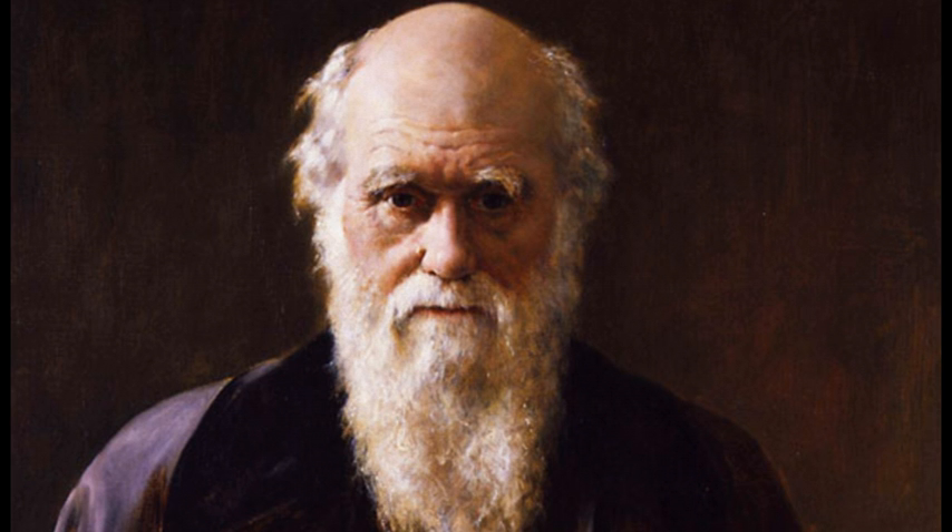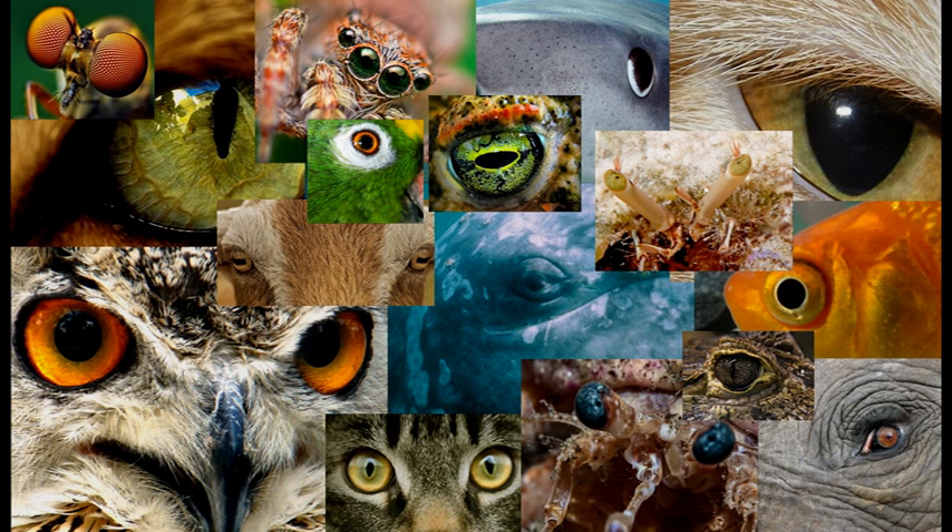He wrote this in an essay entitled 'Organs of Extreme Perfection and Complication.' Since that time, the evolution of the eye has become almost a separate department of study. And why should it not? It is immensely fascinating and rewarding to know that at least 40 different sets of eyes, and possibly 60 different sets, have evolved in quite distinct and parallel, if comparable, ways.